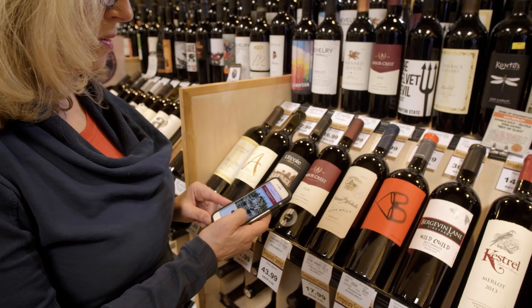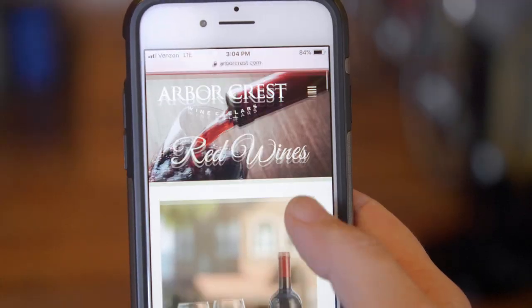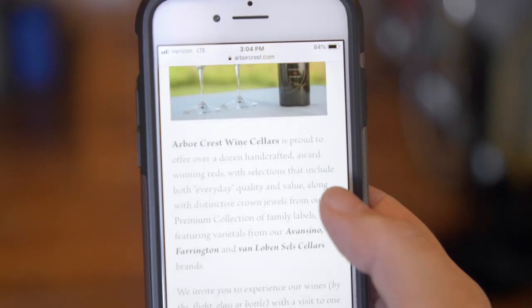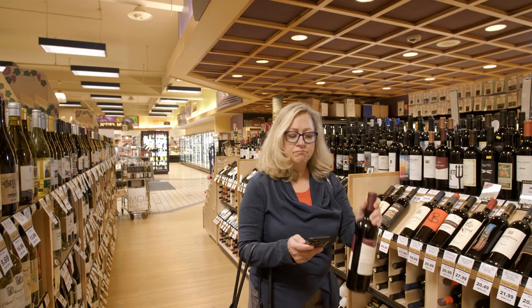Now you've traversed from the object in the physical world — that bottle of wine — to the interesting digital content, so you can see all the things you're used to seeing when shopping online. You're getting the best of both worlds. GoToTags has to be the expert in both; it's not enough to be an expert only on the digital side or only on the physical side. The whole point is bringing them together.